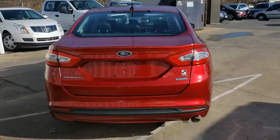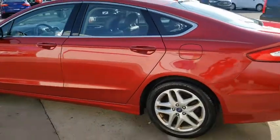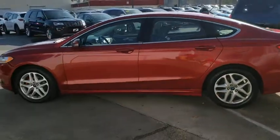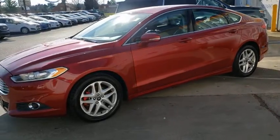Rear window defroster, power windows, compass, CD player, security system, electronic stability control, remote keyless entry, brake assist, overhead console, tachometer, panic alarm, driver vanity mirror, front reading lamps.